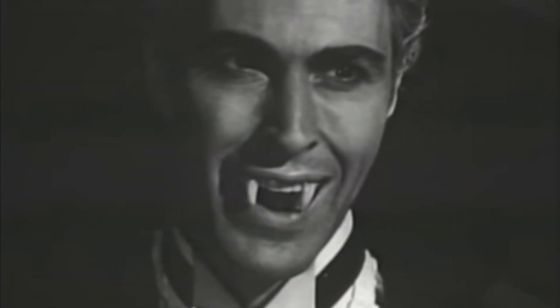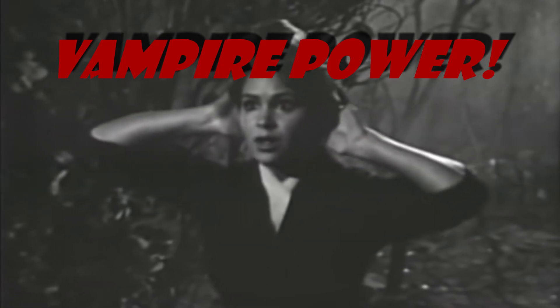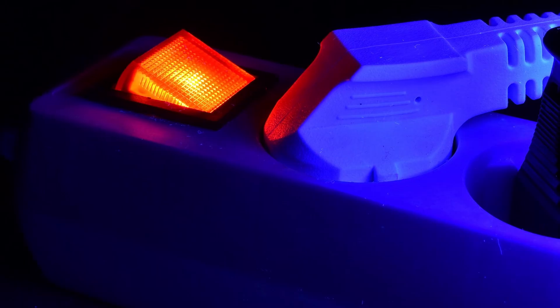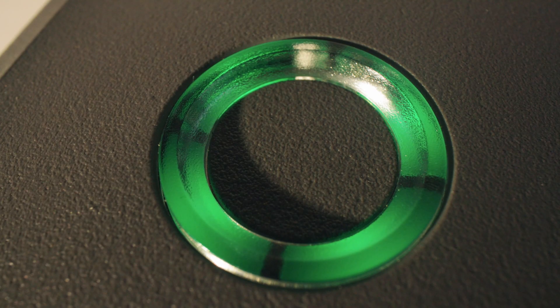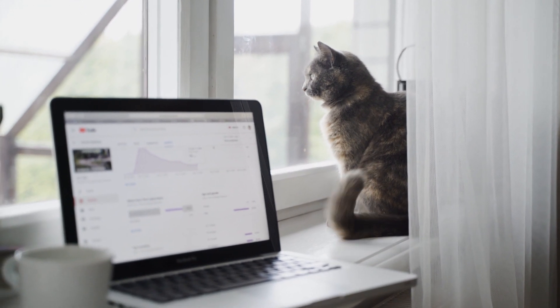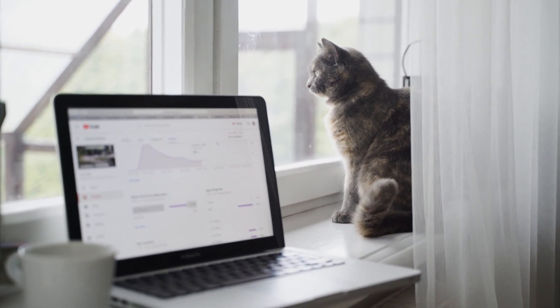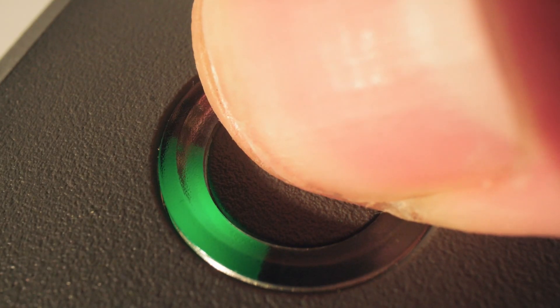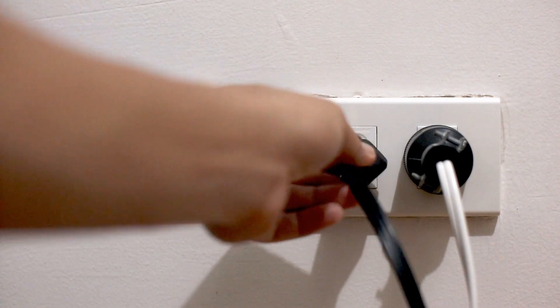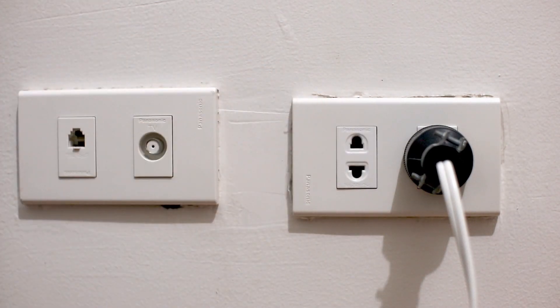Number four: are you scared of vampires? Well, you should definitely be scared of vampire power — that's the power used when a device is turned off but still plugged in. Think about that little green charging light. On its own it may not use a lot of power, but globally, leaving devices on standby incurs a significant environmental cost. You can avoid this wasted energy by turning off and unplugging your devices when not in use, especially if you'll be away from them for two hours or more.